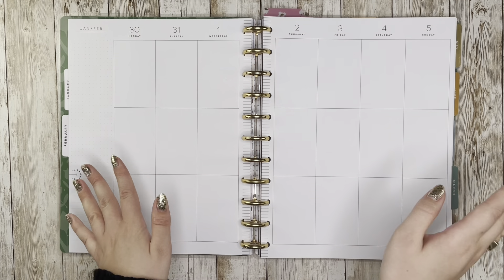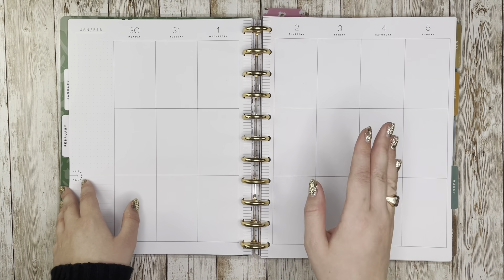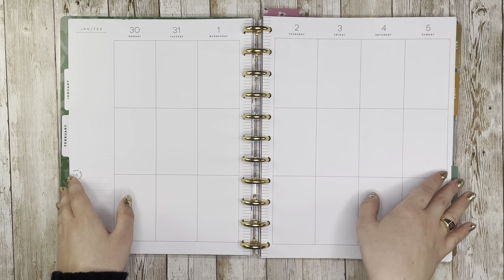Hello and welcome back to my channel. This is Caitlin from Caitlin Plans, and today I'm going to be planning for the week of January 30th through February 5th in my big catch-all Happy Planner.